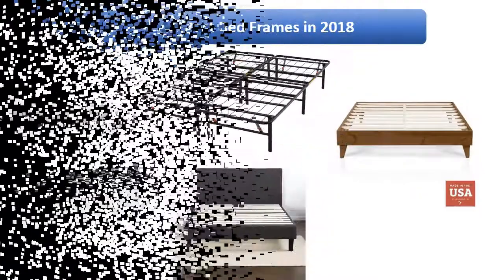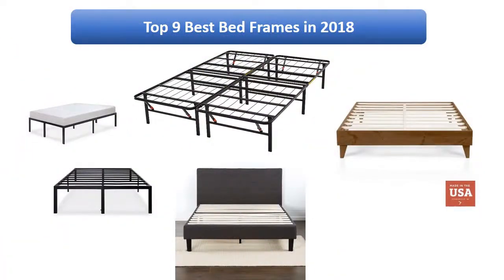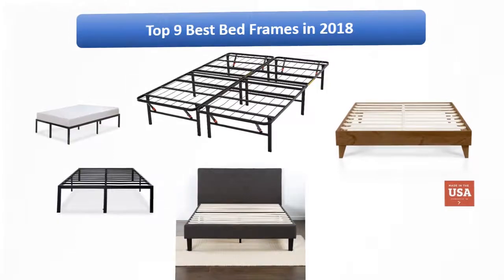Find the best bed frames in 2018 at Amazon. We analyzed consumer reviews to find the top-rated products. Find out which product scored 4.7, and today I am going to review the top 9 best bed frames on the market in 2018.